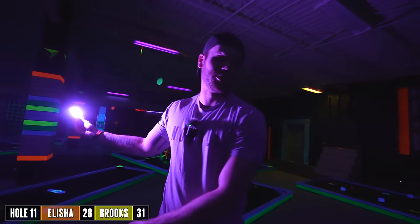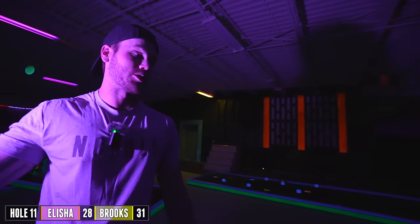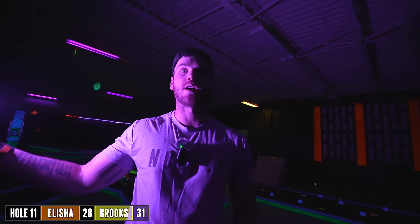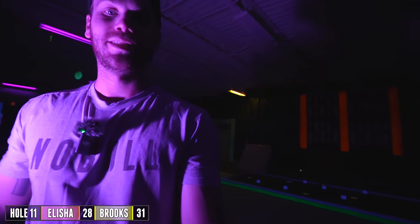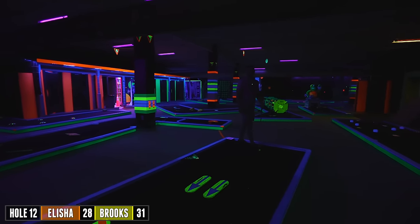Guys, I hope you all enjoyed this video so far. This is definitely one of the best blacklight courses. They've really done a good job at this place. Hope you guys are getting a laugh out of it watching us struggle. I don't know how you did that. Magic. The back nine definitely got harder — it did.